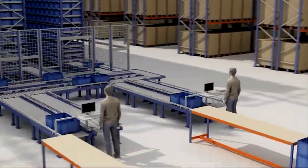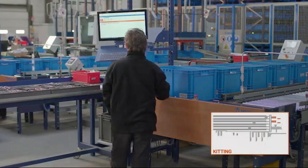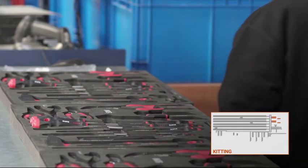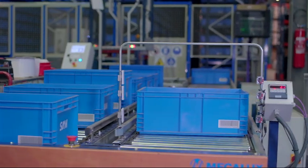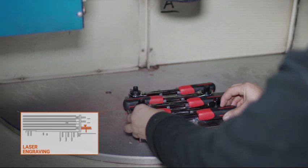At the front of the warehouse are two kit preparation stations. Each of these workstations is wide enough for operators to sort the tools and quickly place them into the cases. The customer logo is also engraved here if required.